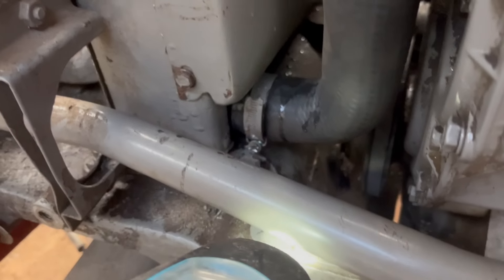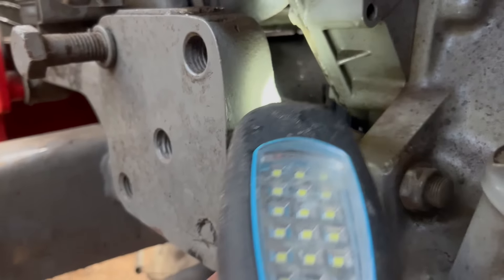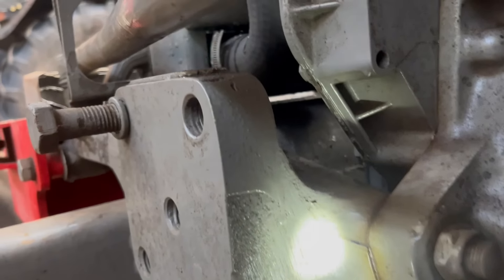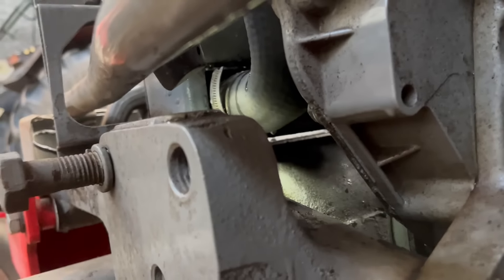There's a little bit of water spilt when I was filling the radiator, so it's hard to tell if that's leaking in there. But I don't think it is - I think we're good to go.